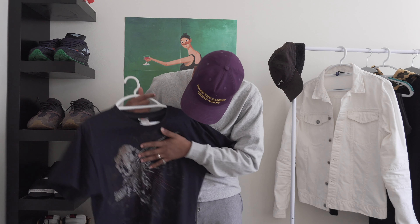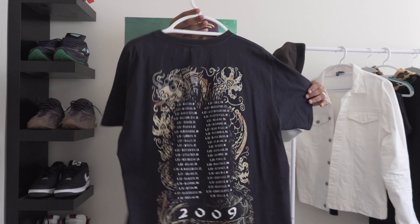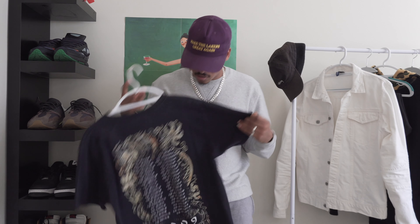It says 'Kill Switch Engaged.' I got this from Buffalo Exchange — I thrifted it for no more than ten dollars. It has a cool graphic on the front and a cool graphic on the back with all their tour dates. It looks like this was a band or rock tee with the tour dates on it, so a pretty cool shirt to match with.